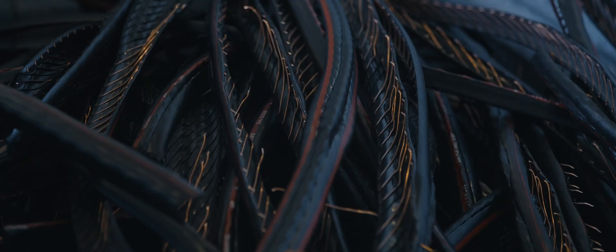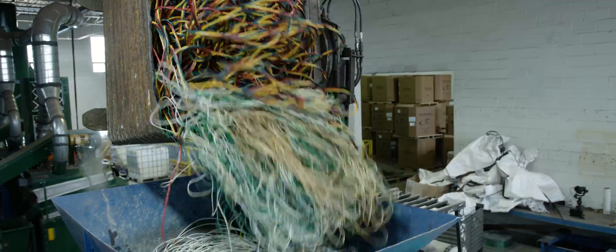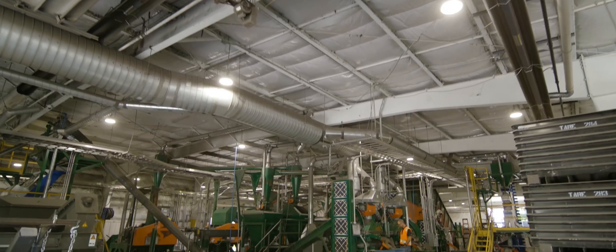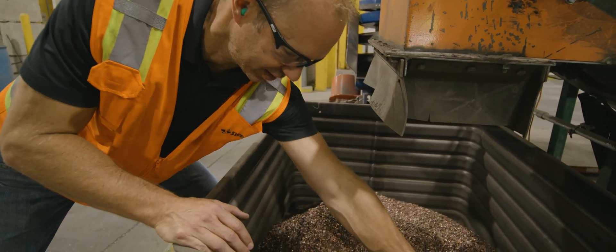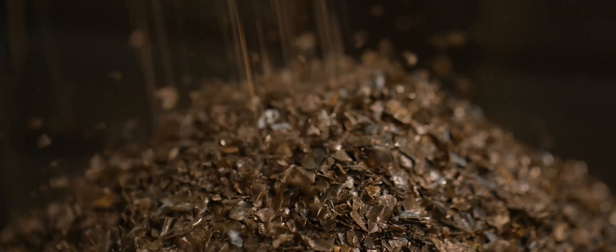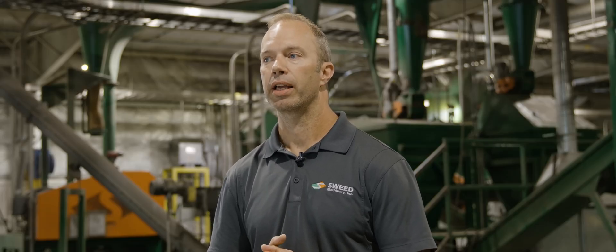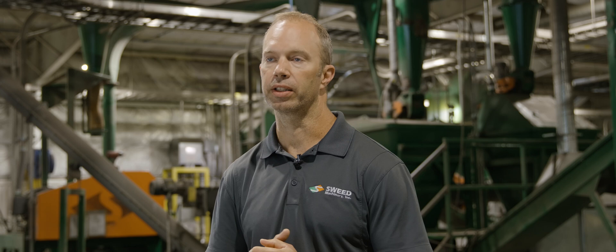Swede systems process a majority of material types and because of Swede's engineering background, the flexibility for customization is ever-present. One example of a customized solution designed and manufactured by Swede can be seen at a copper-consuming manufacturer in the eastern United States. Now we're here working on some more innovation on how we can further improve some of what they're doing, bringing some different processes to their operation and really just helping them and partnering with them on the innovative side of what they do.